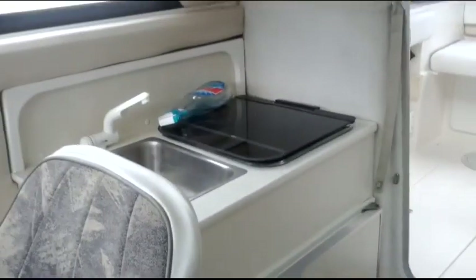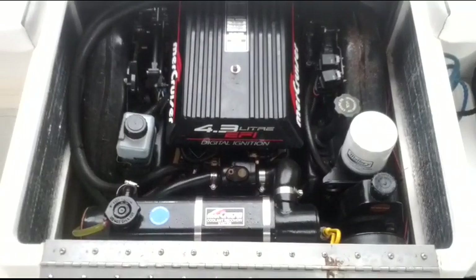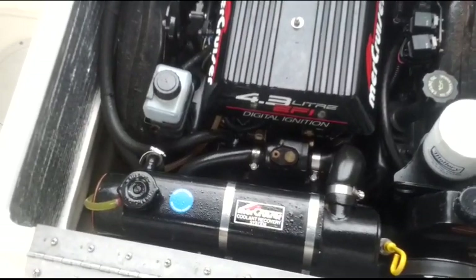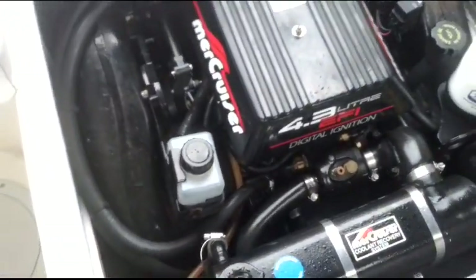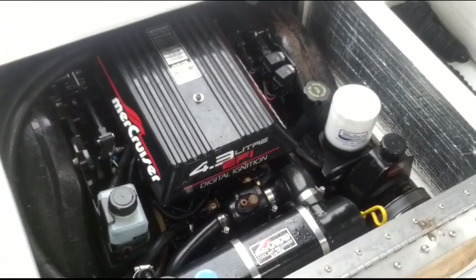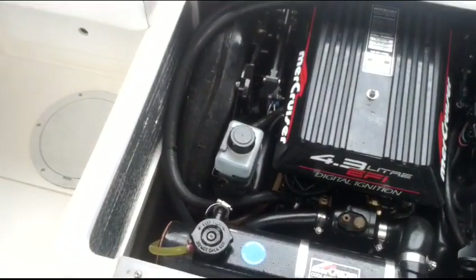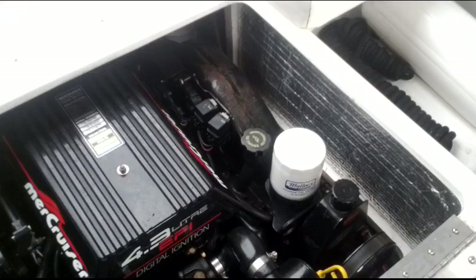As we swing around, this is the view towards the back of the boat. Captain's chair here. And here is the motor compartment — it is closed cooling, so this boat would be ready to go down to the coast with you and do some fishing down there for the big salmon. Meanwhile, when you're up on the lake, it is EFI on the 4.3 liter, which makes it nice and easy starting, and pretty efficient to run, especially with the Bravo 3 stern drive. The remote oil filter is a nice thing — it makes it very easy to change your oil.